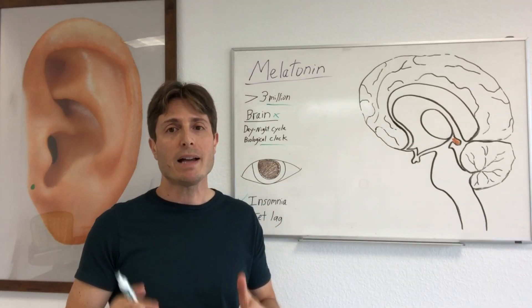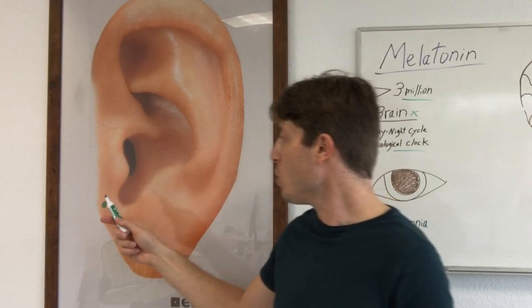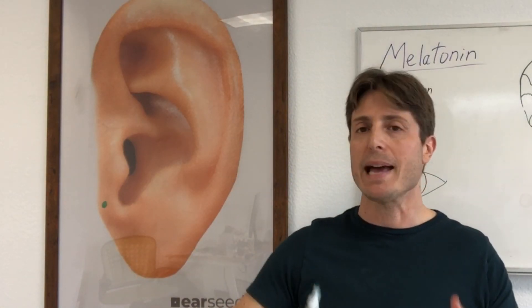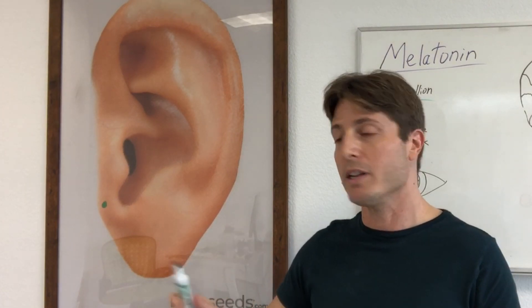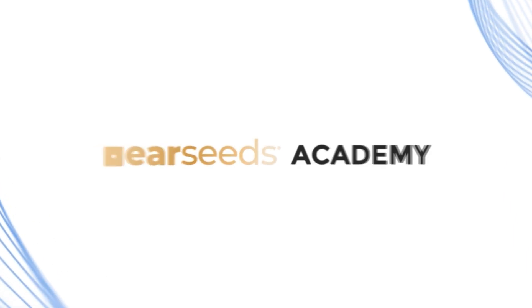The corresponding point for the pineal gland on your ear is located right over here. So if your circadian rhythm is out of tune from flying or from working night hours, consider placing your ear seat on your auricular pineal gland point.